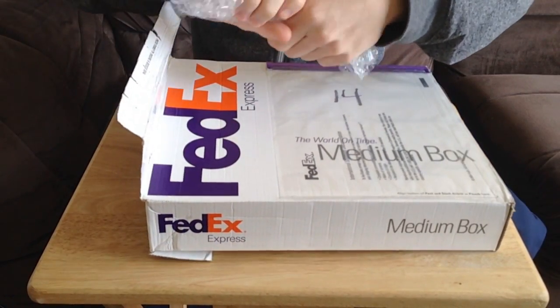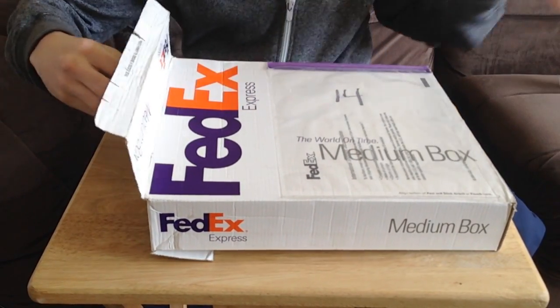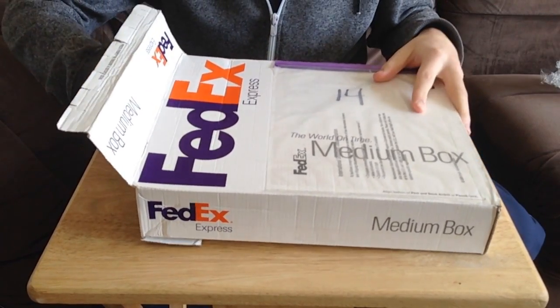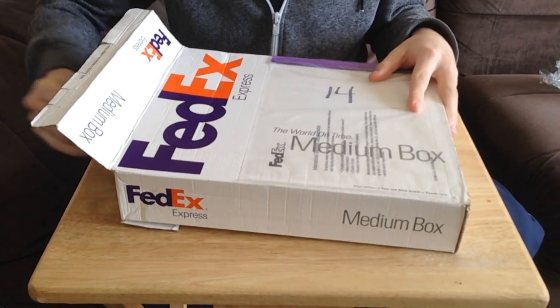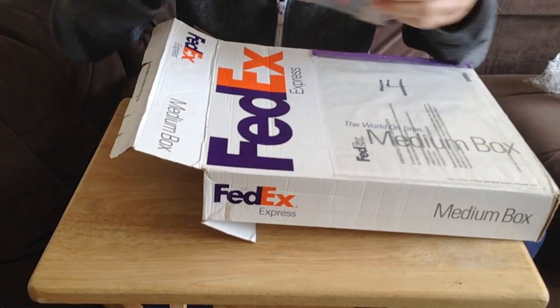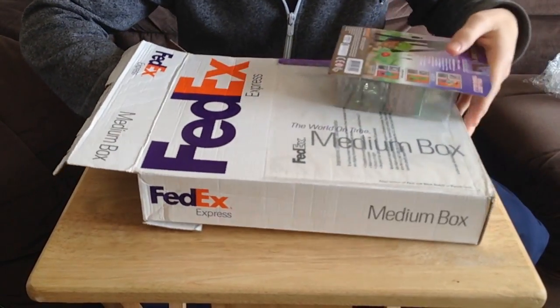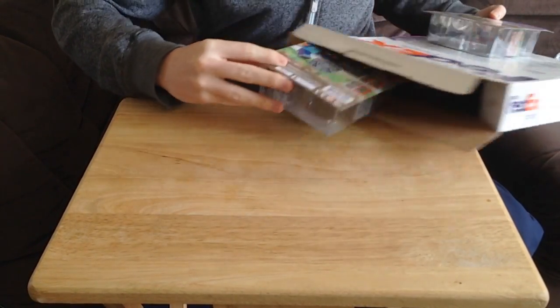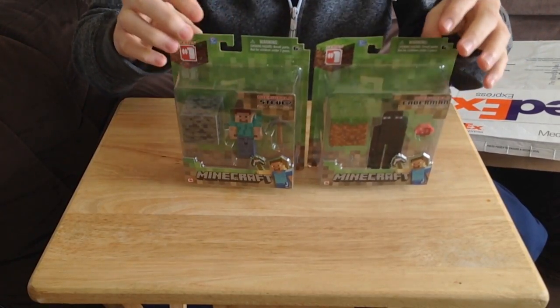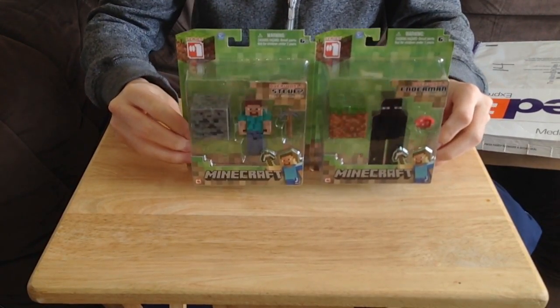We've got all the special bubblewrap which I love even though I'm old — I still love to mess around with this. So let's get them out. It is pretty much boxed in very securely. Let's take them out and wow, we have one straight away. I'm going to get them both out and move the box out the way and show you exactly what did arrive at my house. We have the Minecraft Enderman and the Minecraft Steve.